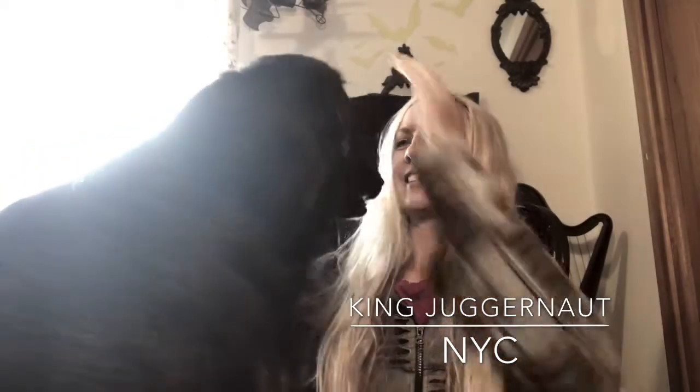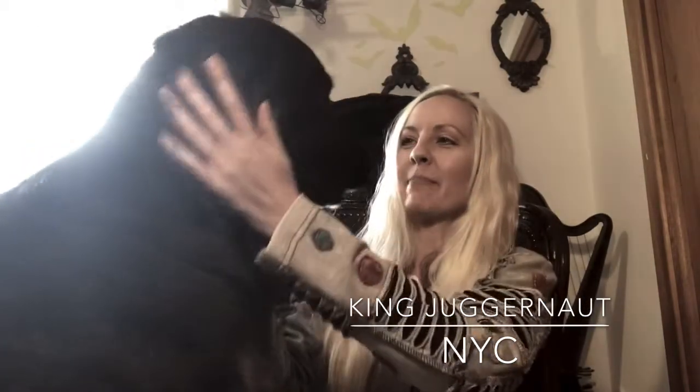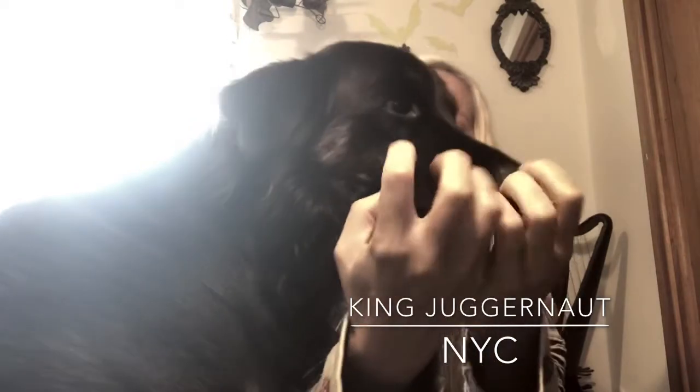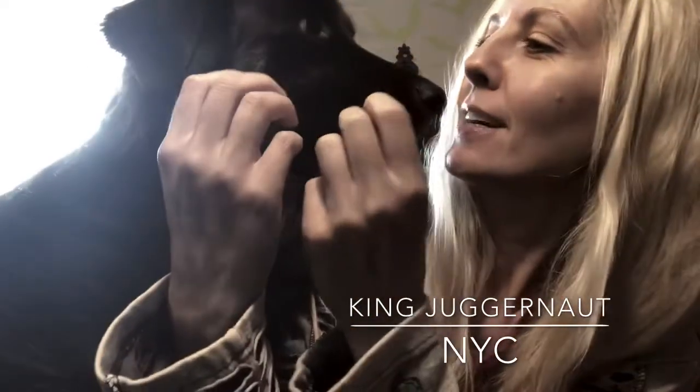Hi there. Let's call in Bat. Hey Bat, Bat Bat. Yep, come on up. Here she is. Hi Bat baby, how are you today? How's baby today? How's Bat?